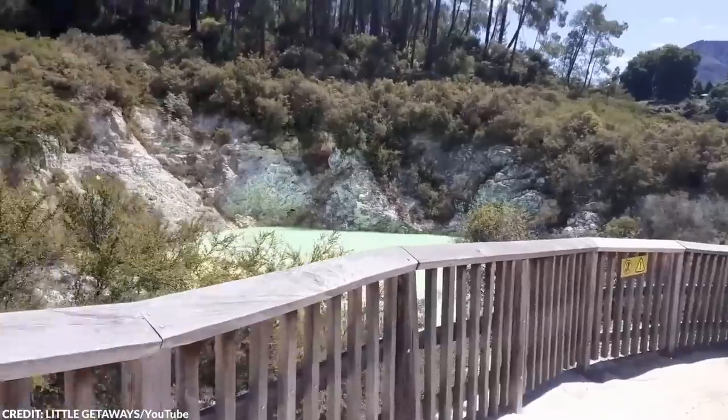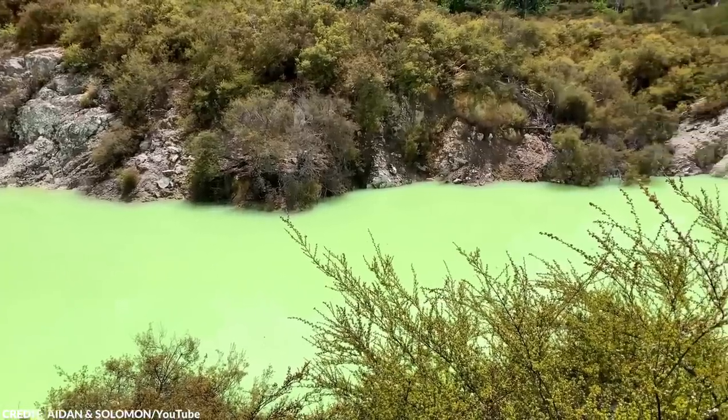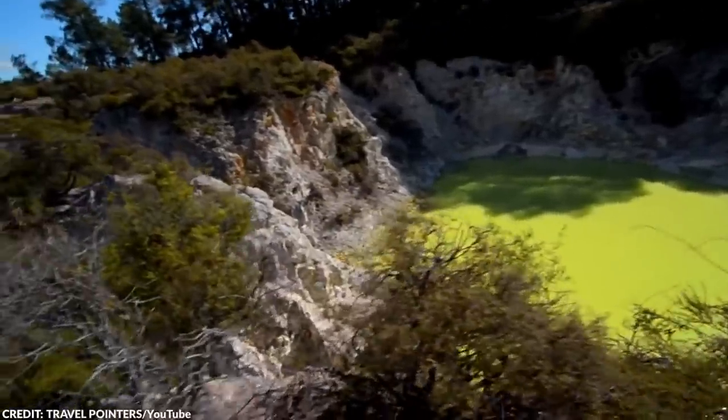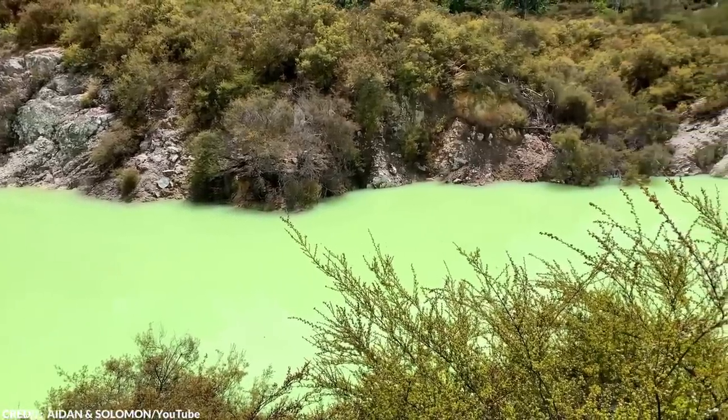On some days, the color of the pond will change to a more yellowish hue, making it look like a giant magic potion. This happens when the sun's rays and the minerals in the water change. Although it's known as the Devil's Bath, the name of the park it belongs to actually means sacred waters in the Maori language.